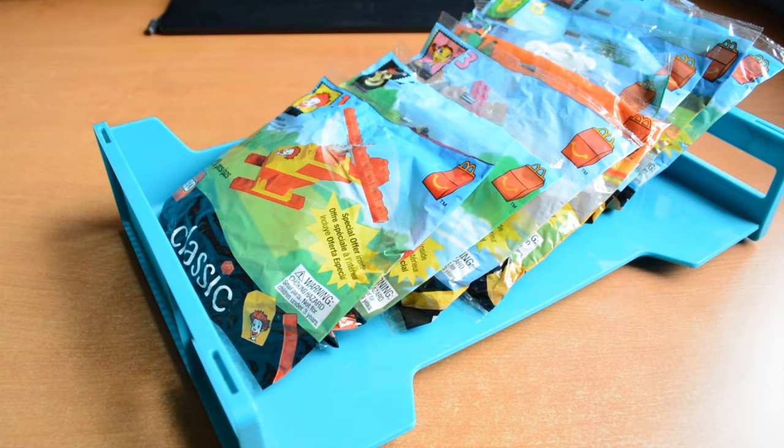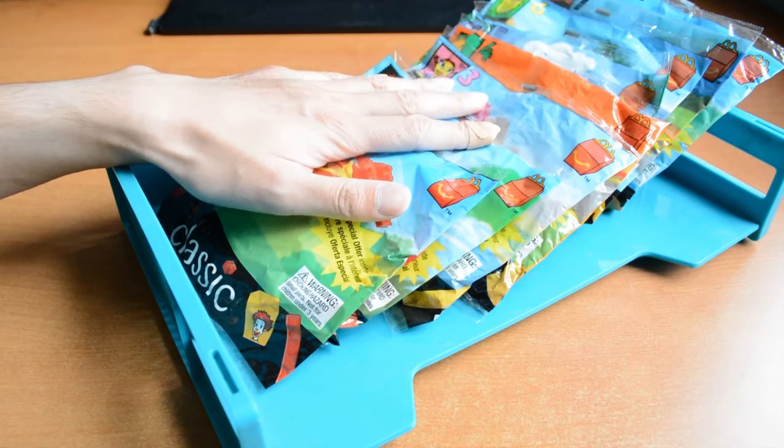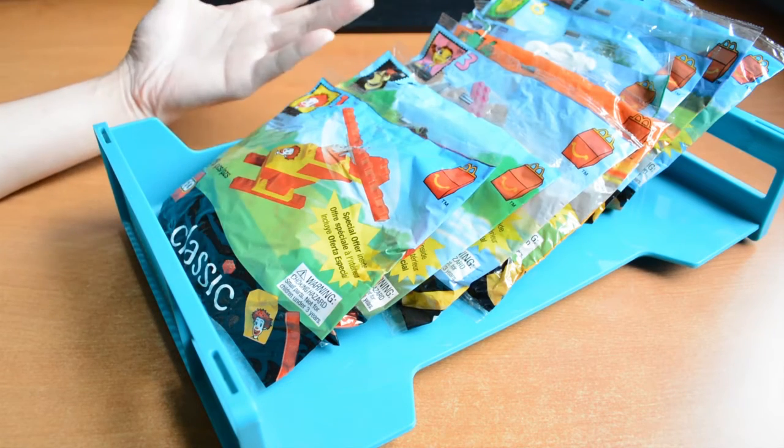What's better than a kid going to McDonald's and getting a Happy Meal? It's a kid going to McDonald's and getting a Happy Meal with a Lego Happy Meal toy of course. And today I'm going to take you on a trip down memory lane. Here we have some Lego Happy Meal toys from 1999 and a part of my childhood.